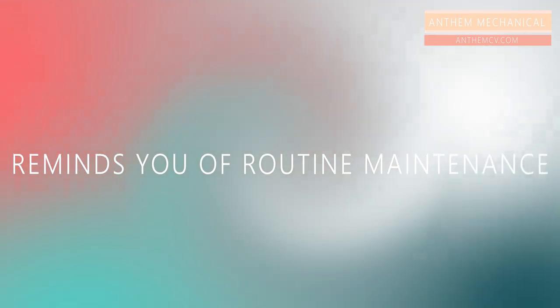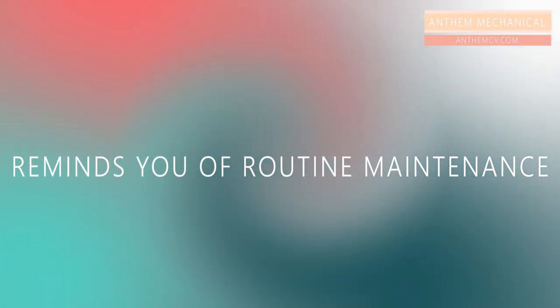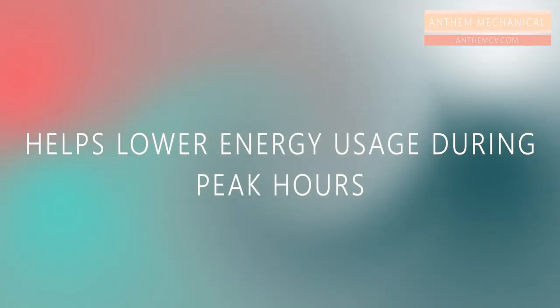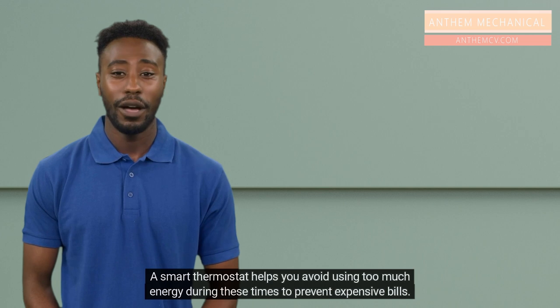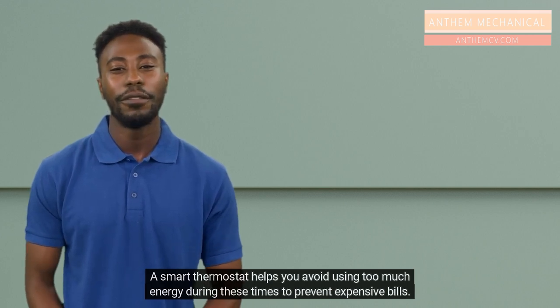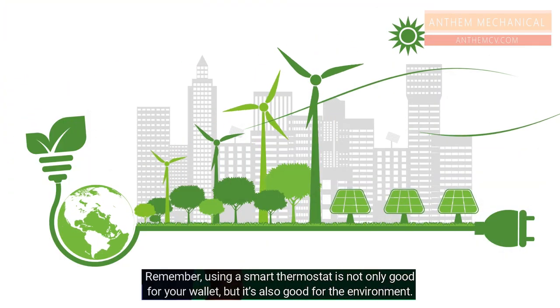Smart thermostats can remind you of routine HVAC maintenance like filter changes. This helps your HVAC system run more efficiently and can also save you money in the long run. Additionally, many energy companies have peak hours when energy costs are higher. A smart thermostat helps you avoid using too much energy during these times to prevent expensive bills.